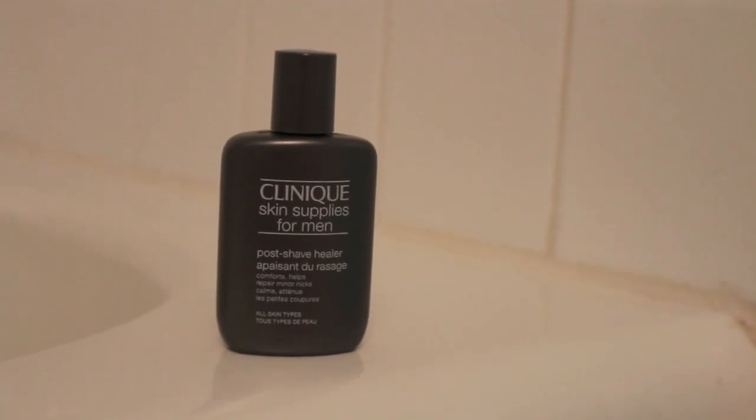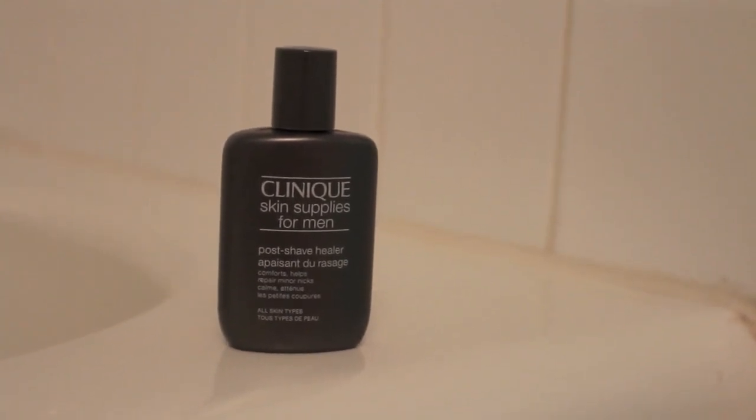Had I shaved today, I would apply a little bit of the Clinique Post Shave Healer to make sure I don't get any razor bumps.